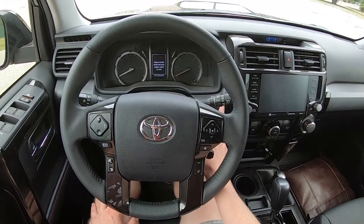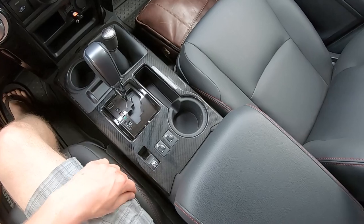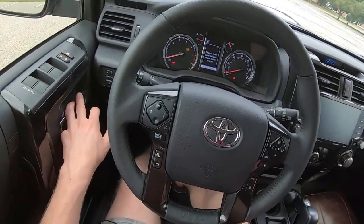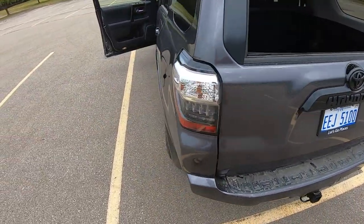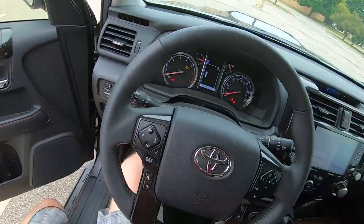I want to put it in accessory mode to show you one thing. The 4Runner has a window that goes back on the tailgate. We can stick our hands right through here and put the window up and down. It's nice for some airflow and for sticking things out the back.